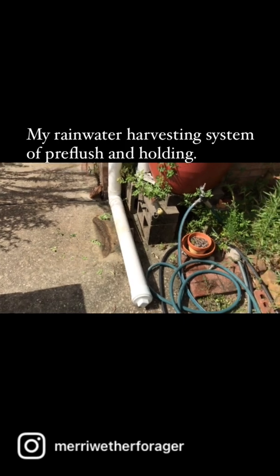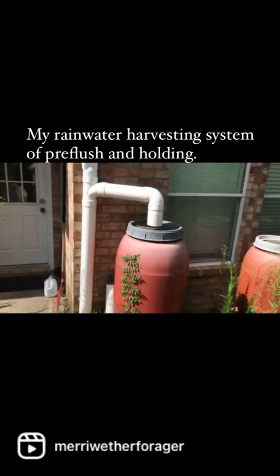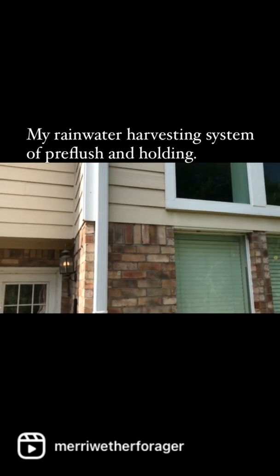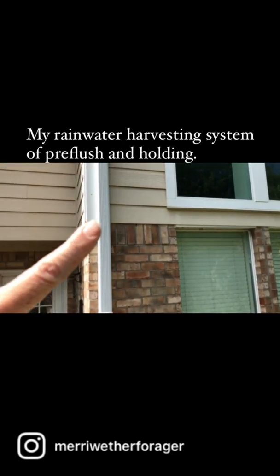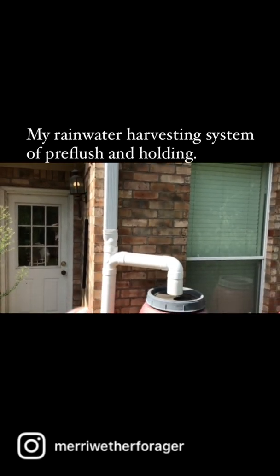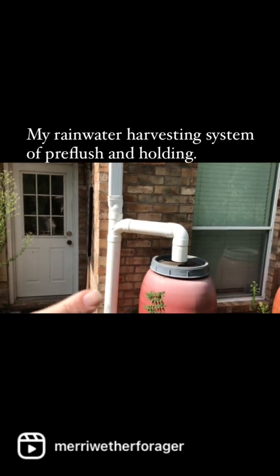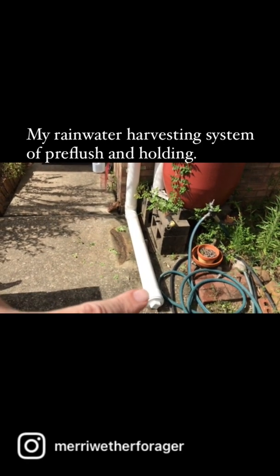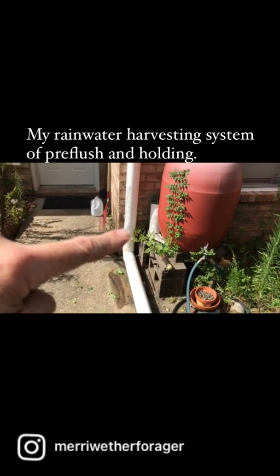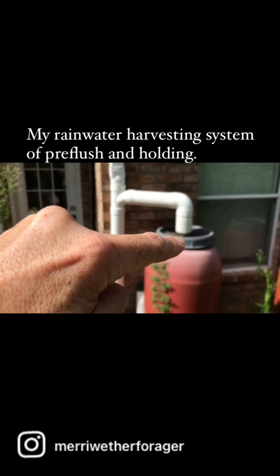It's hard to see now, but the cap is just loosely fitting. So what happens is the initial water comes down the pipe and all the dirt and muck and bird poop and everything goes down and collects in here. And then once this fills up with water, then the much cleaner water flows to the barrel.